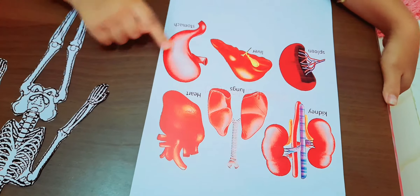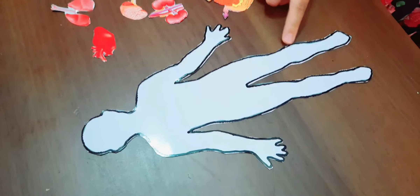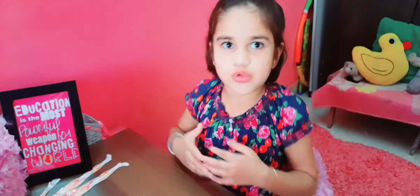Hello friends, welcome back to my channel. In school I learned about body parts. There are two things: one is external and one is internal. Externals are eyes, nose, mouth, and ears, which can be seen.